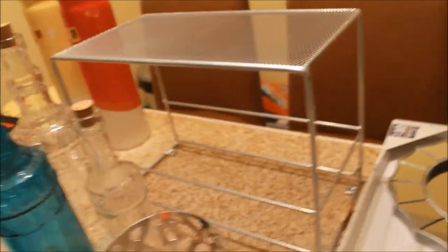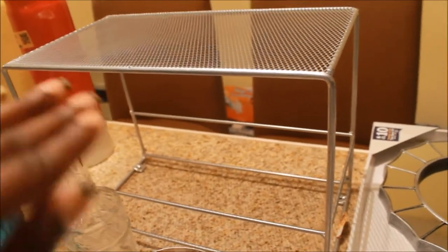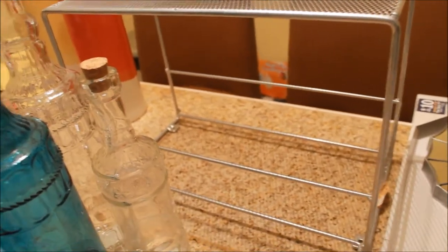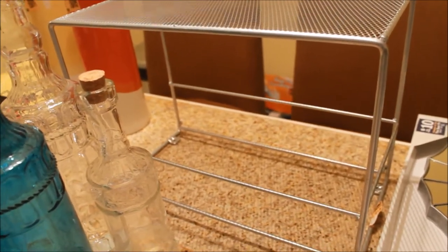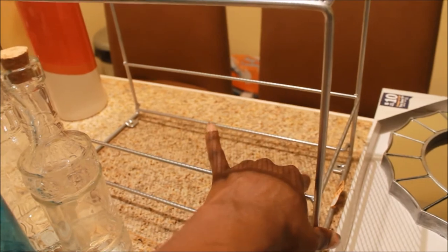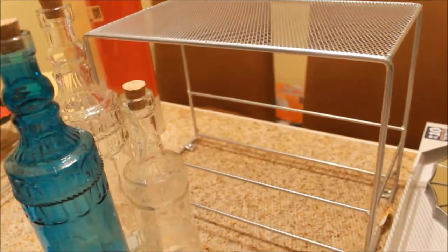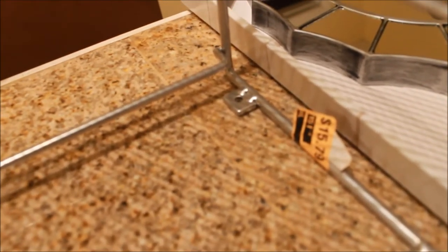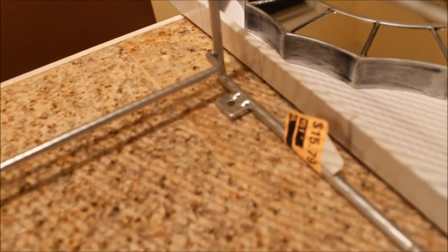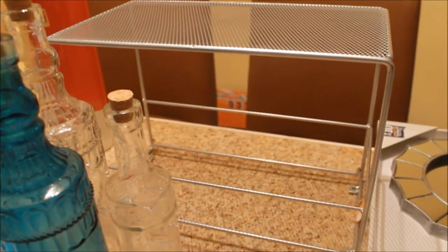Moving on to things I got from Dirt Cheap — I got this stand because my husband is always complaining that he has nowhere to put my coffee mugs when he washes dishes. I thought this would go in the cabinet so he can put some mugs down below and stack others on top. Everything I got from Dirt Cheap was 90% off. This stand was originally $15.79 and I ended up paying $1.57 for it.